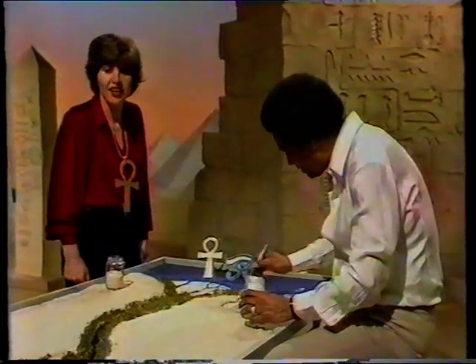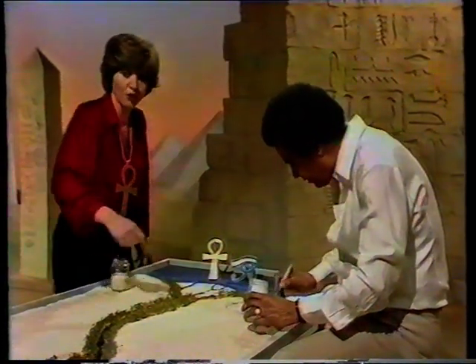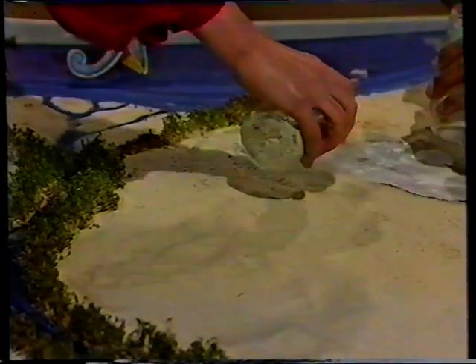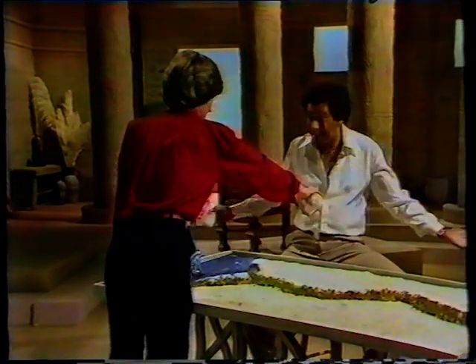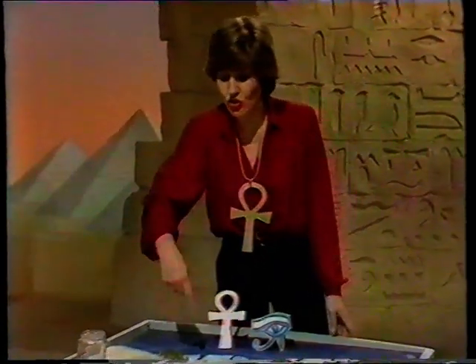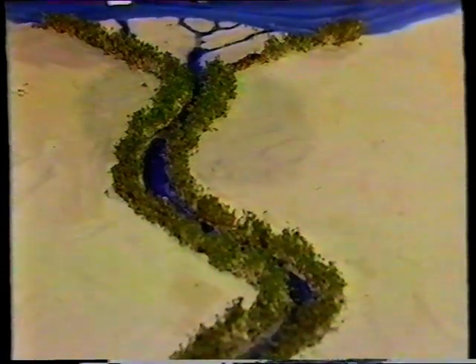Egypt is a hot, dry country and most of it is desert, so we've been covering this area with glue and then sprinkling on sand for desert — just like this. This blue bit up here is the sea, and we've also left a strip down the middle blue as well, and that is the river Nile. It runs right the length of the country, and it's one of the things that Louise went out to see.